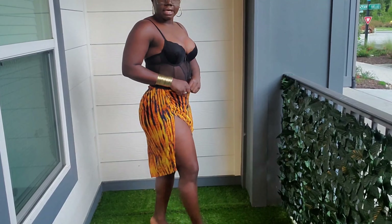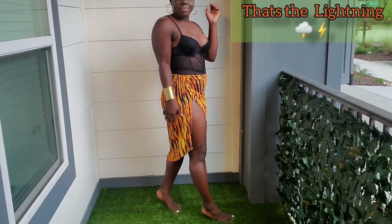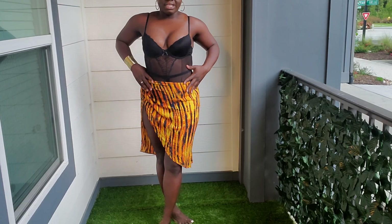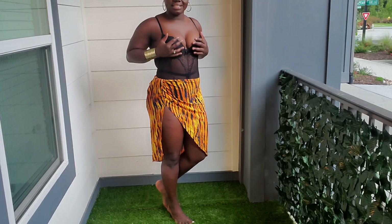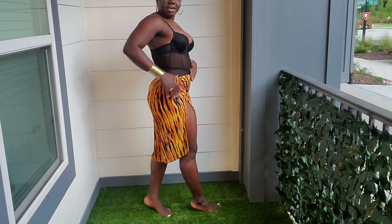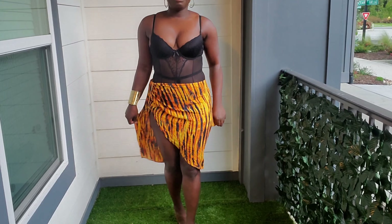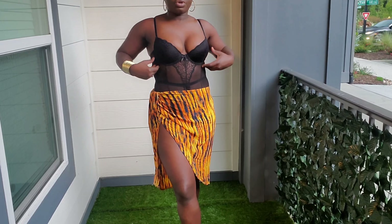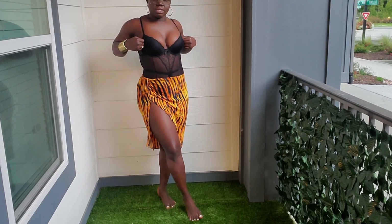I also put it with a one-piece — they call it a one-thing. Tell me if you prefer it with the afro bra, a short top, or if it's still looking good with this onesie.